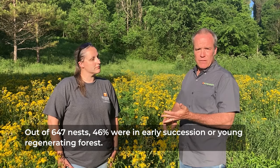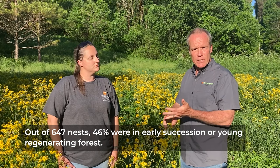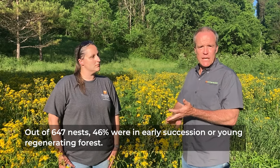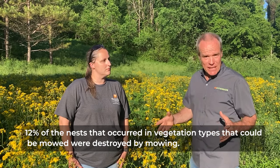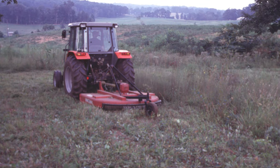Of all nests in any vegetation type that could be mowed — including hay field, pasture, row crops, food plots, early succession, etc. — 12% of our 647 nests were destroyed by mowing. That's significant. Simply by changing your mowing practice to outside of the nesting season, you can increase your nest success potentially by 10% or more.